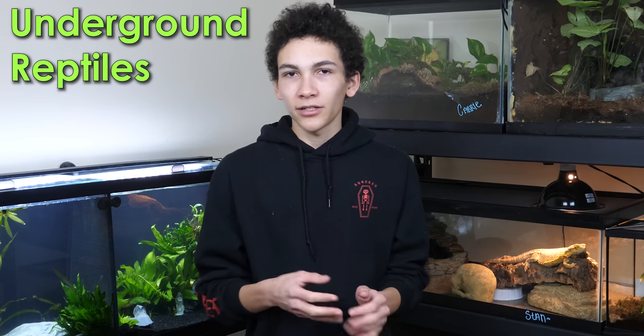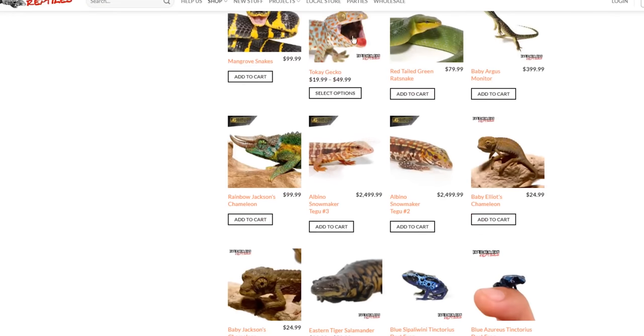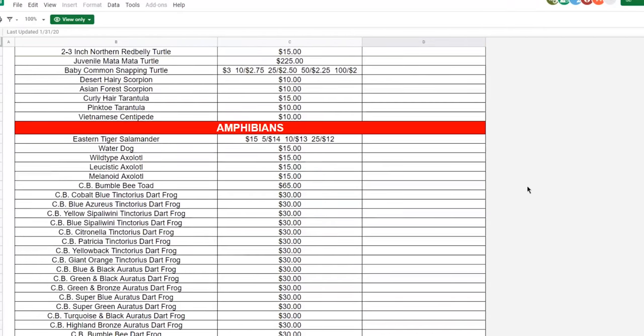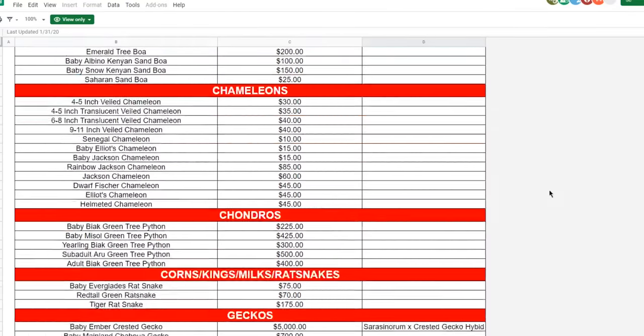My third preferred option is Underground Reptiles. They did a very good job packaging, it came very quickly, everything looked good, it was everything that we ordered, and the value was pretty decent. Underground Reptiles has a lot of controversy around them — a lot of accusations and bad reviews, people getting orders they're unhappy with for various reasons. Honestly, the quality was perfectly fine, there was no scent to any of them, everything was packaged well. The only reason they're my third instead of higher is because they sell a lot of wild-caught and imported animals and also sell animals in bulk as wholesale products, which is personally not something I'm okay with.